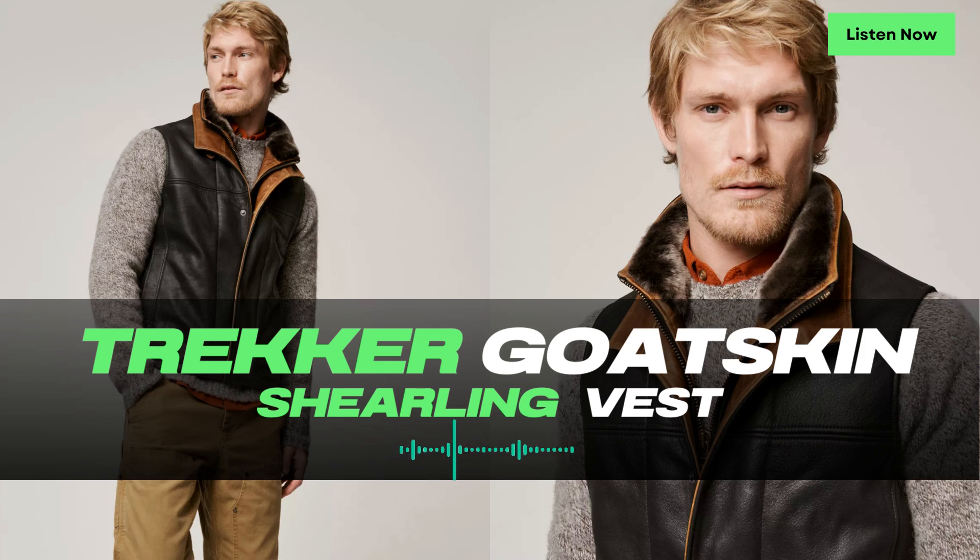When it comes to storage, the Trucker Vest offers convenient hand pockets, allowing you to keep your essentials within easy reach. Whether it's your phone, keys, or small outdoor gear, these pockets provide secure storage options. The Trucker Goatskin Leather Vest with Merino Shearling Collar seamlessly combines practicality with city style, making it a versatile piece for outdoor adventures — whether you're hiking through rugged terrain or exploring the urban jungle.